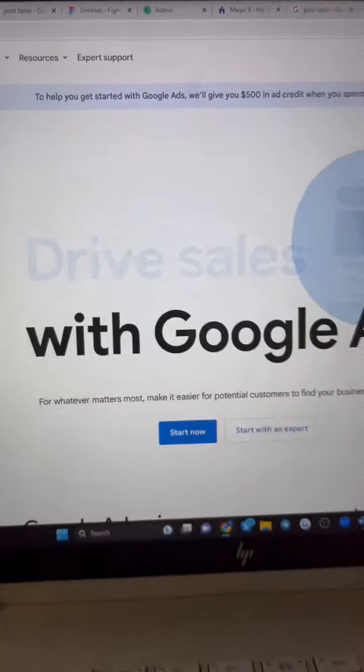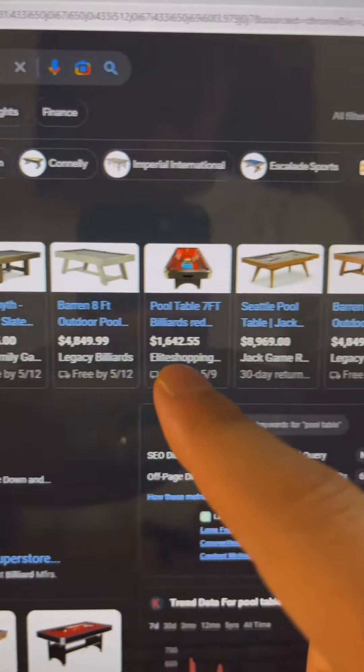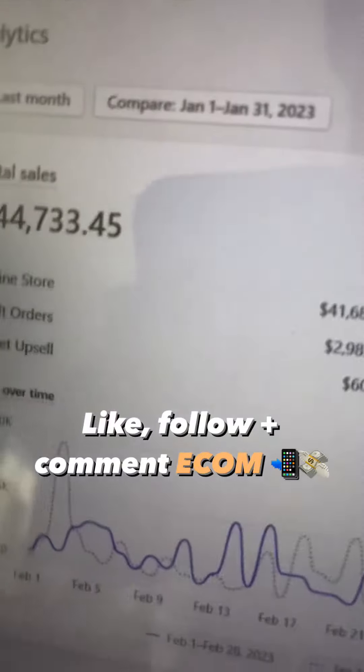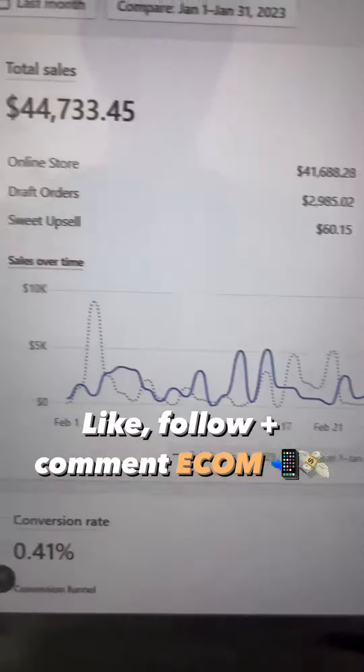Lastly, it's time to run Google ads and target wealthy customers who are searching for these products. These are the ads that the companies you see right in front of you are running right now on Google. This is the exact strategy that my members are using to drop ship products worth thousands of dollars online. Like and follow for more content like this, and comment the word ecom if you want to get started.